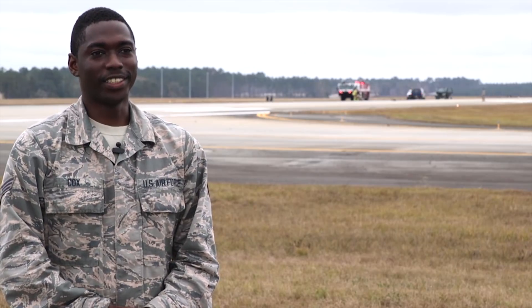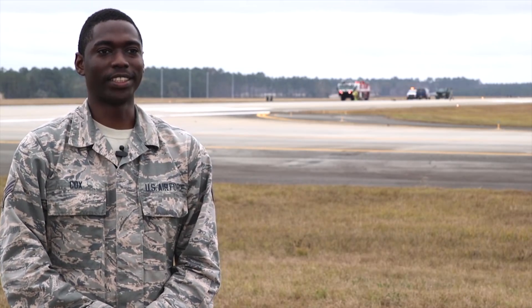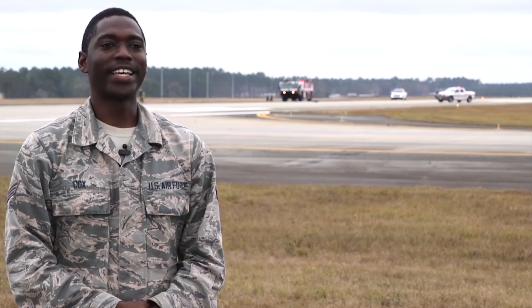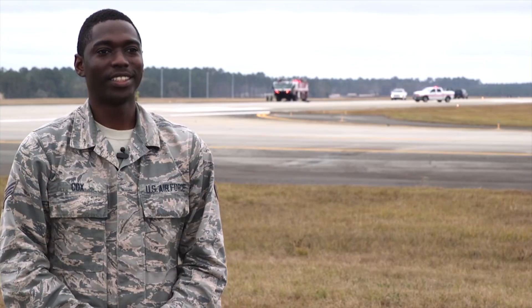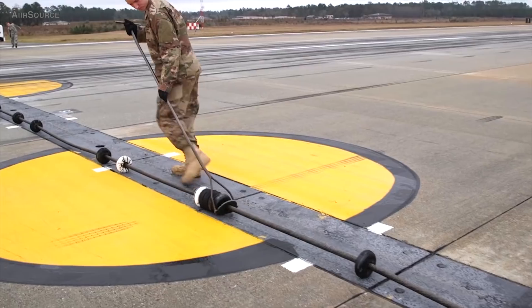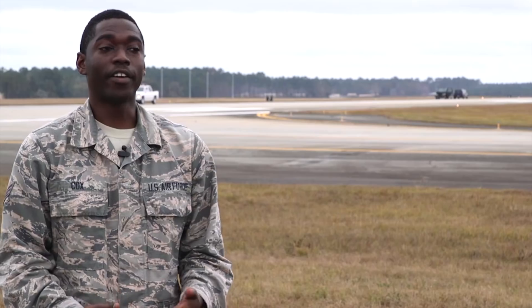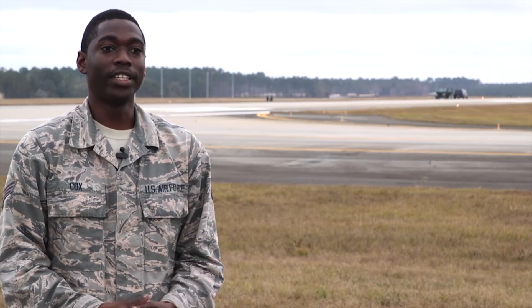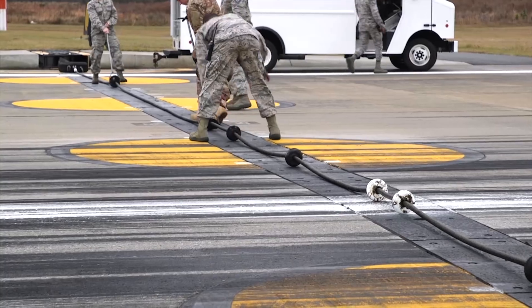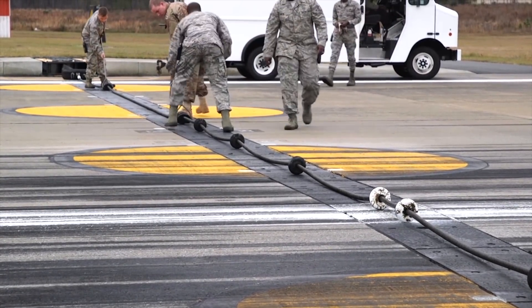We are doing a certification on our Bach 12 systems — the aircraft arresting system. The Bach 12 system is used for catching aircraft. The importance of this is that if we don't have a system like this in place and there's some kind of in-flight emergency, this system is here to stop that aircraft from possibly crashing, saving the pilot's life and saving the aircraft.